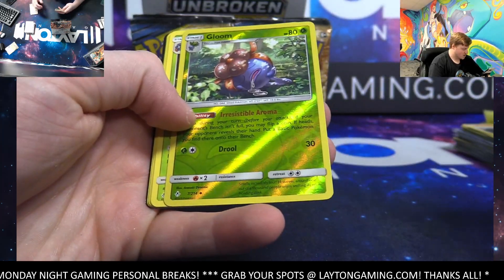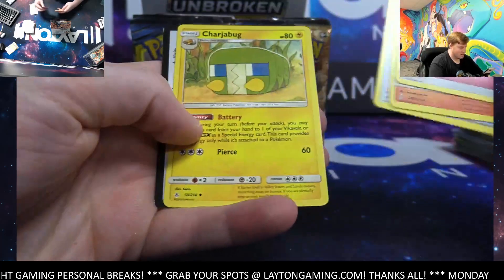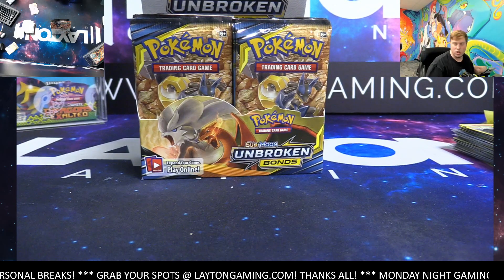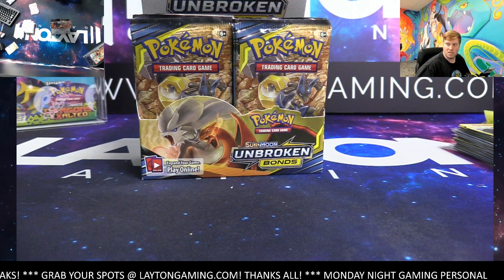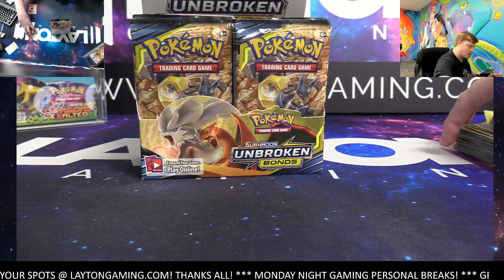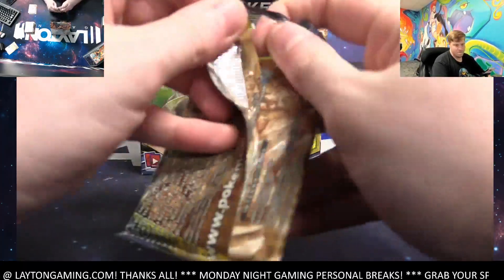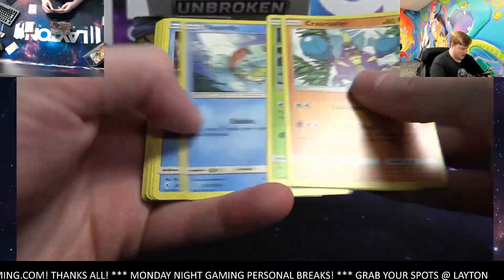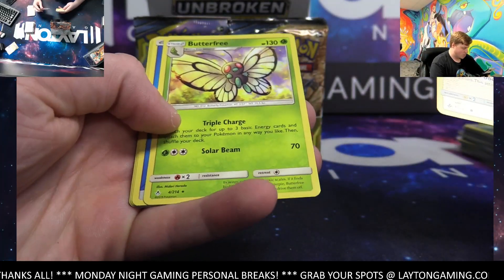Gloom reverse hollow, nice — Tangrowth on the rare. All available right there with the link in the bio. Free shipping across the entire site — international customers would just need to cover customs fees, domestic completely free. Good luck Chris — the set is incredible. Duo reverse, Butterfree on the rare.